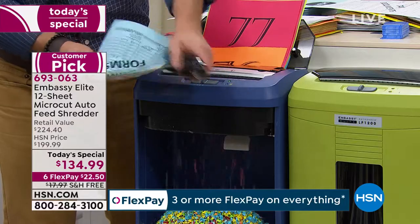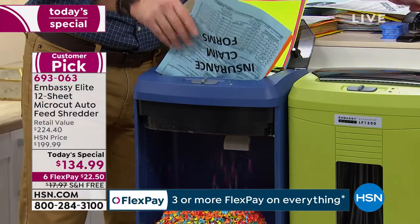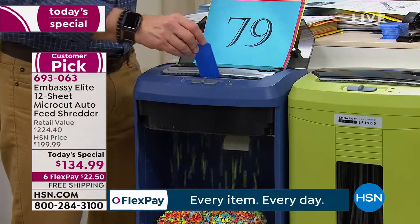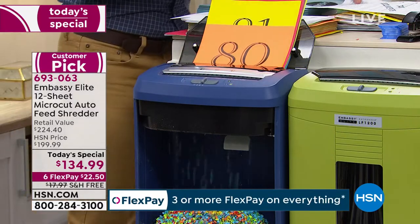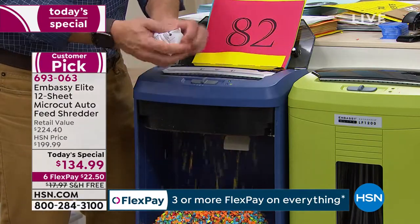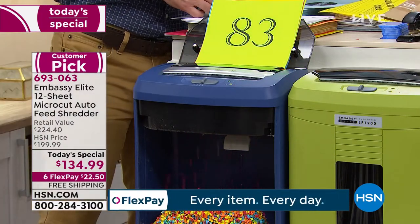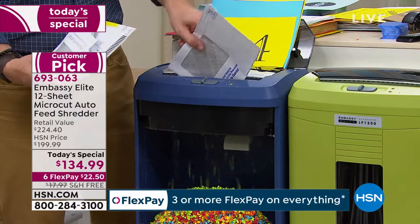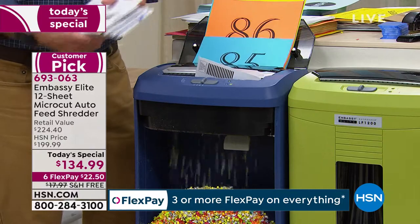One annoyance was always having to remove staples — I'm adding staples now and it's going through that big stack with the staples and auto-feeding. Do you have credit cards, hotel room keys? I just got a new credit card today — I can get rid of this one — boom. And yes, we're getting into tax season. Did you know 49% of all identity theft happens during tax season? We're getting W-2s, 1099s, printing stuff off and throwing it away — you can't just throw that stuff away, you've got to shred.